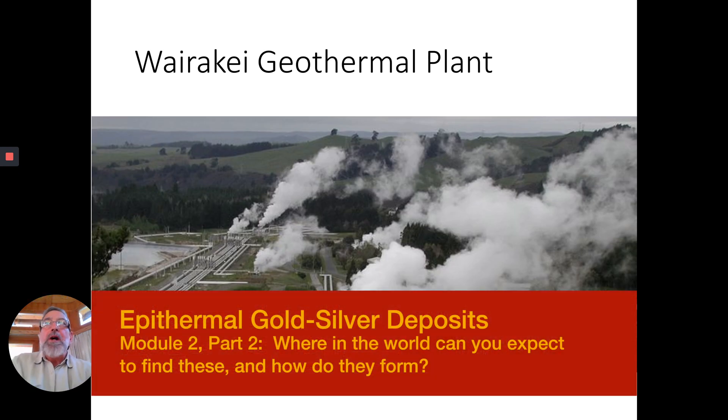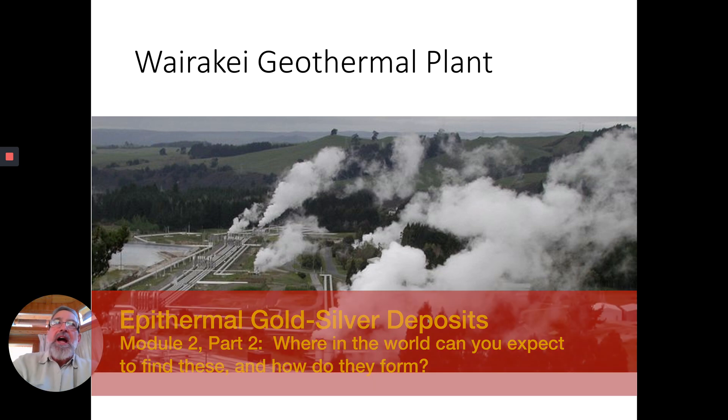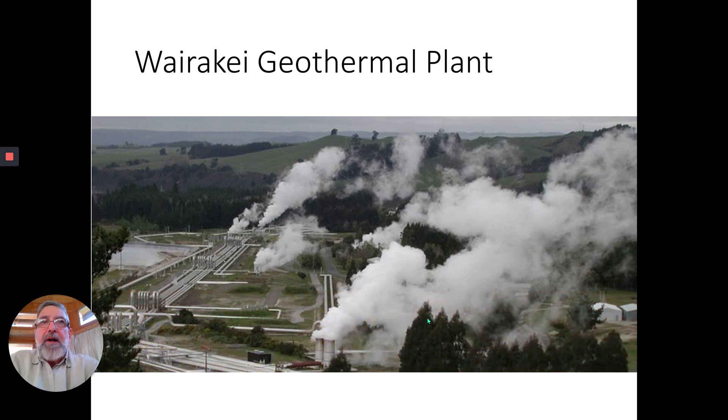So how do these things form? Well this is a very interesting tale. I'm showing here a picture of the Wairaki geothermal plant and you can see live steam coming out of the ground here. It's been captured in pipes and is being used to produce electricity, and this is in the North Island of New Zealand.